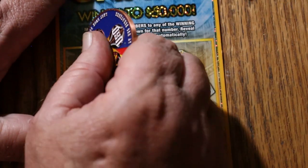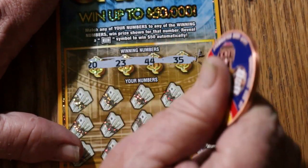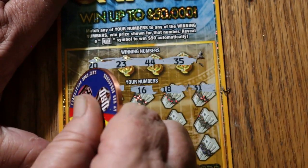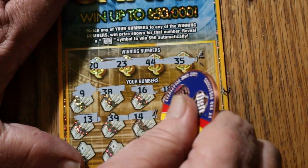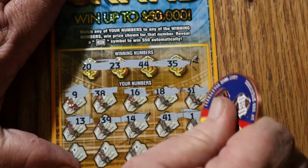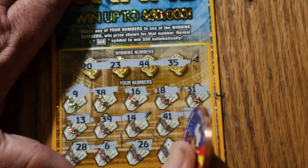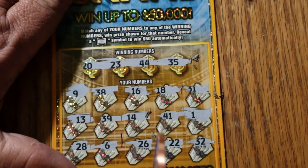Ticket 58: numbers 20, 23, 44, and 35. Then 25, 9, 38, 16, 18, 31, 13, 39, 14, 41, 21, 1, 28, 6, 26, 22, and 32 in the corner. Nothing.